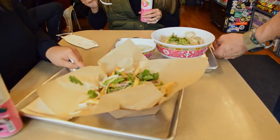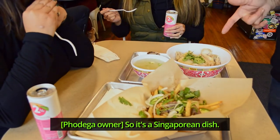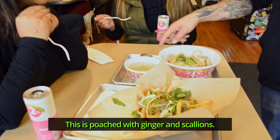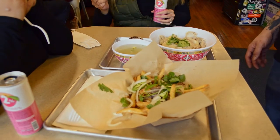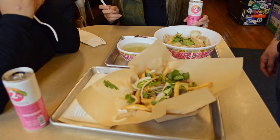Now for the Hainanese chicken — have you had it before? No. So it's a Singaporean dish. Rice cooked in chicken fat and chicken broth. This is poached with ginger and scallions, ginger garlic, chili, sweet soy. It's like the Thai khao man kai. Singaporean-style Hainanese chicken — if you're Thai, this is like our version of what we call khao man kai.